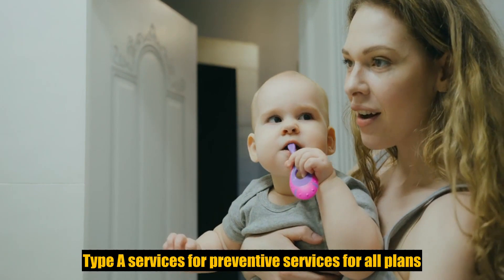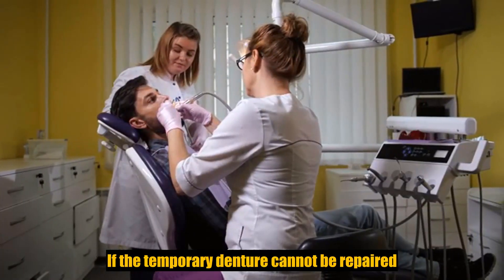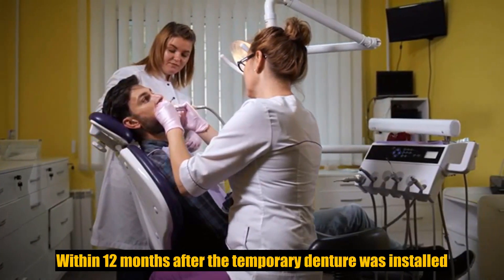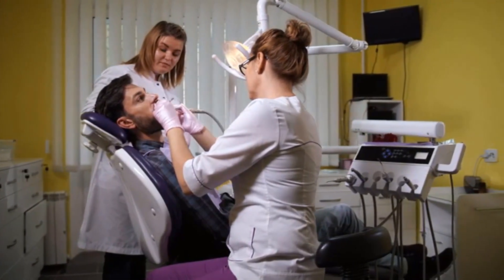Coverage type. Type A services, or preventive services. If the temporary denture cannot be repaired and the permanent denture is installed within 12 months after the temporary denture was installed. Crowns, inlays, and onlays for placement once every 84 months.